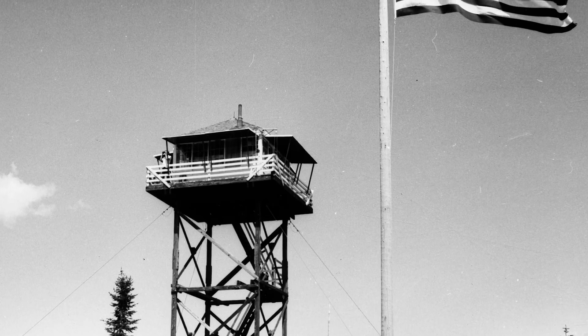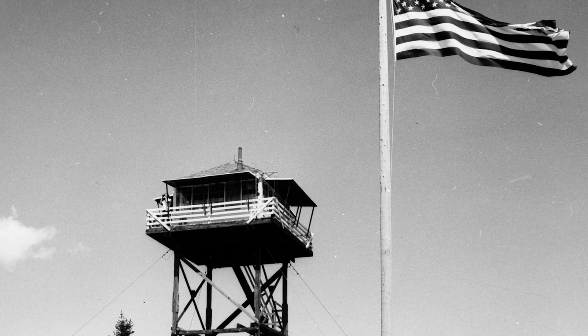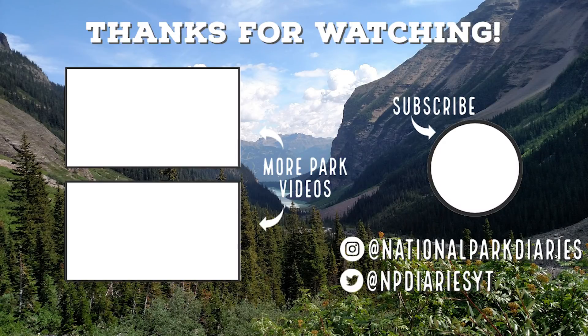They stand as icons of the American wilderness, remnants of the past and yet harbingers of the future. If you enjoyed this video and want to learn more about the world's protected places, don't forget to like this video and subscribe to the channel. Thank you so much for watching. Goodbye.